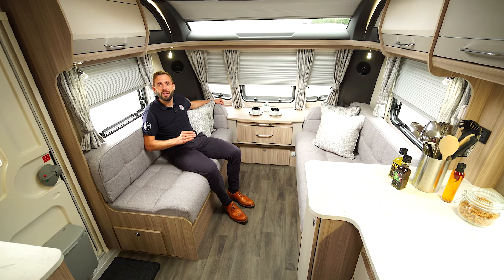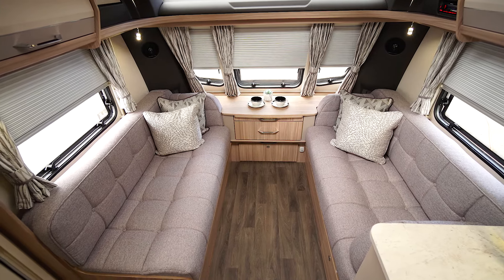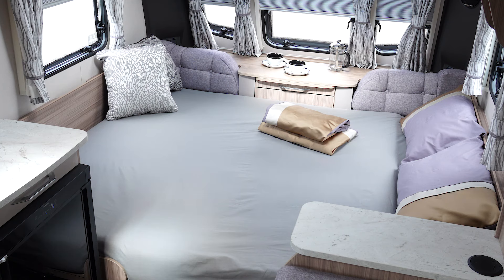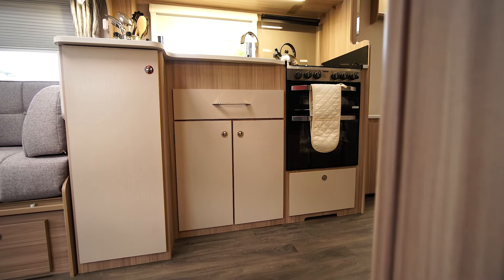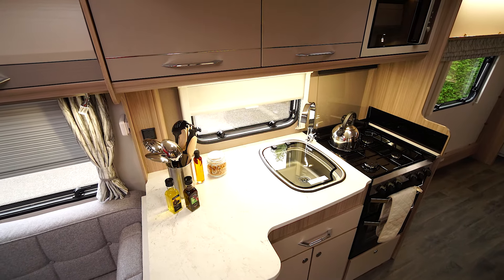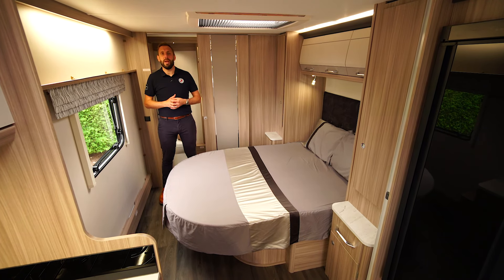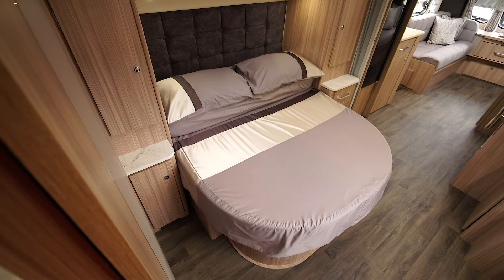The 675 Extra is an eight foot wide twin axle caravan. It has a spacious seating area at the front which easily converts into a double bed. In the centre of the caravan is a well-equipped kitchen featuring ample storage and plenty of workspace. Towards the rear we have a large transverse island bed with wardrobes either side.